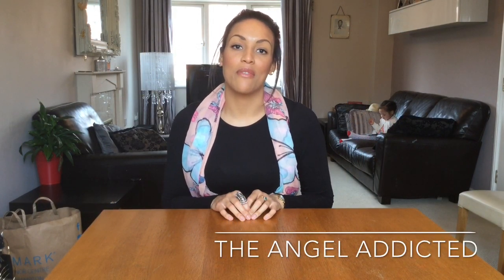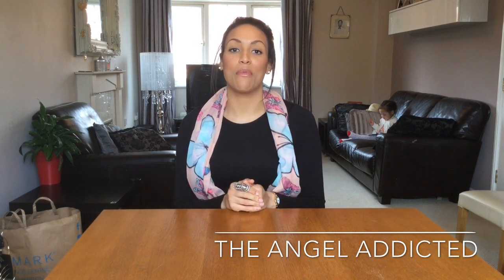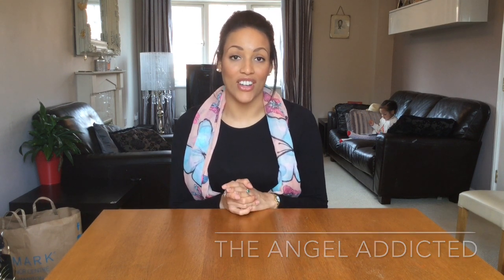Hi, I am the Angel Addicted, welcome to my fashion haul vlog — it's the second one I've done, so I hope you enjoy it. I've been to Primark, New Look, Boots, and H&M. I'm going to show you what I got. Summer is coming slowly but surely, so I've tried to get some bits that will suit me through summer and that I can also use on my holiday.